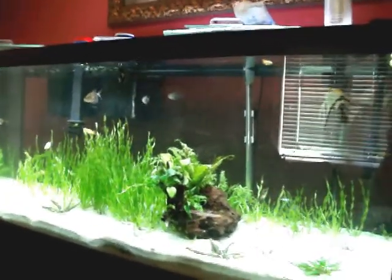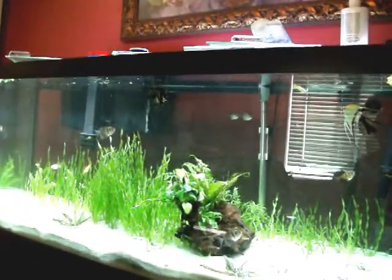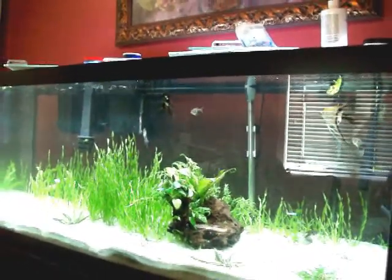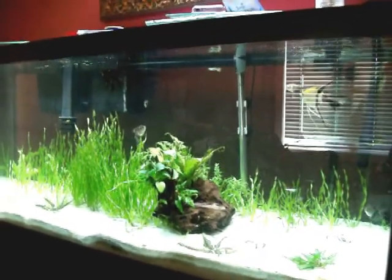Hey guys, it's Fort Wayne Fish Tank here, and this is my contest entry for Seraphine. The subject for the contest is: what do you feed your fish? A two to three minute video — action shots are appreciated when the fish are eating. So, here we go.